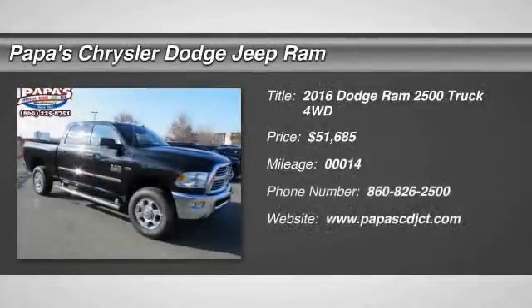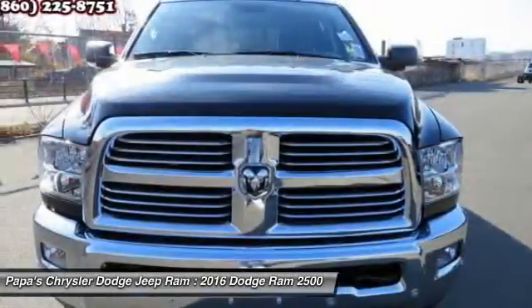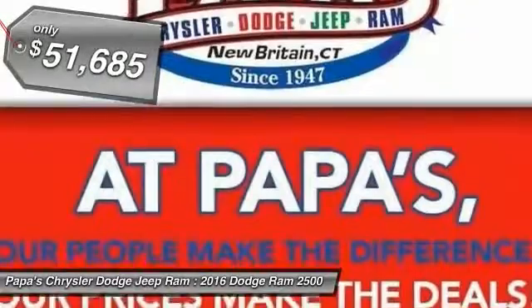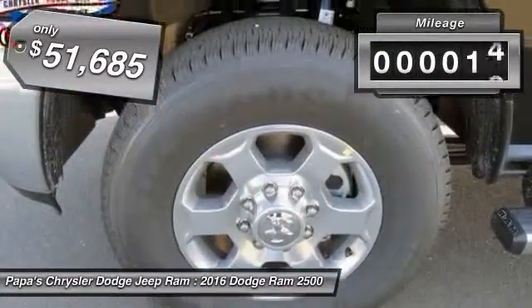The 2016 Dodge Ram Pickup 2500. The Ram 2500 is built with sturdy hydroformed frames and capable four-wheel drive options to handle the toughest jobsite terrain, while maintaining a smooth ride and is priced below $55,000. This vehicle has less than 100 miles.